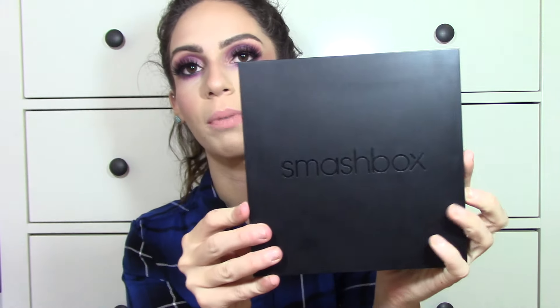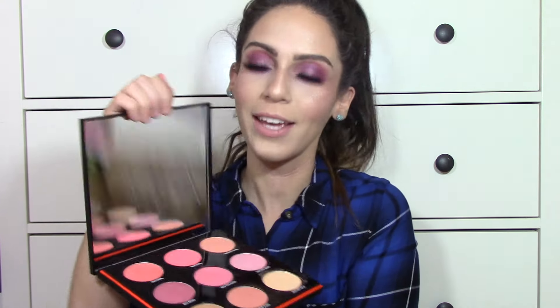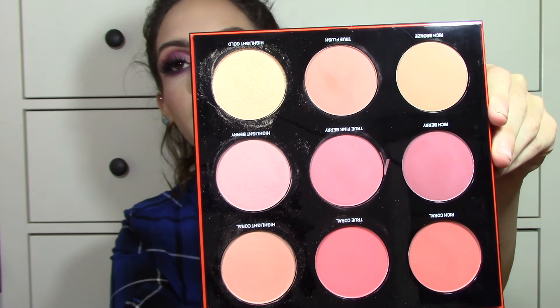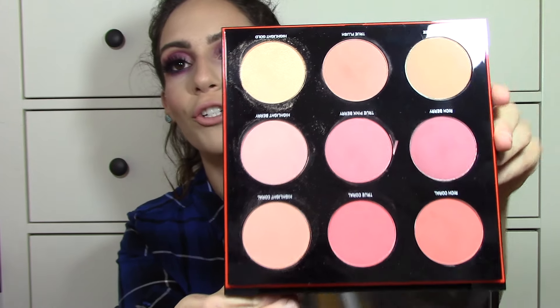My next thing that I picked up — Smashbox, I love you — is the Smashbox Light It Up Blush Contour and Highlighting Palette. I did a review on this and I'm obsessed. Smashbox is killing it. It comes in a really nice large black palette — huge and beautiful. Inside there's a big mirror, and you receive a whole bunch of shades: mainly blushes, highlighters, and one bronzier shade. It's massive and affordable compared to how much product you get. Definitely an awesome buy.